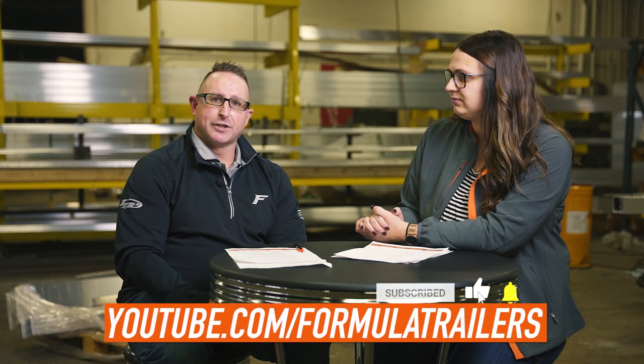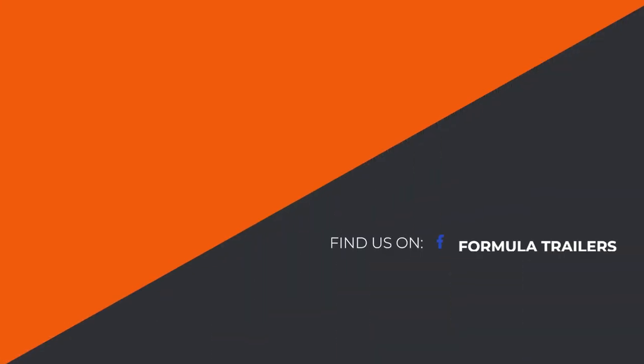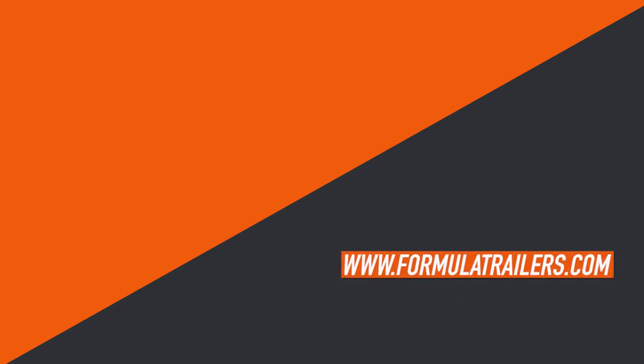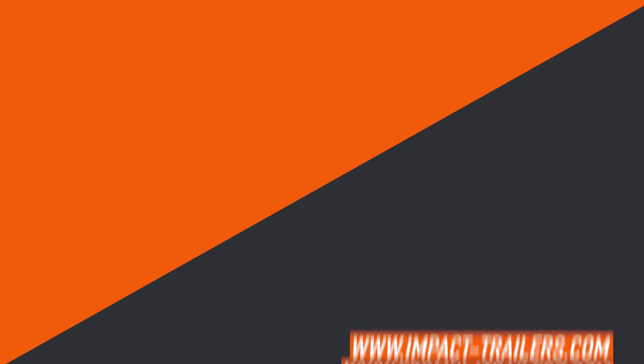If a customer is ready to get more information, they can follow us on YouTube and subscribe to our channel. They can also follow us on social media, or go to www.formulatrailers.com or impact-trailers.com — that's the best way to get all the information. If you have any questions or comments, leave those in the comment section below. You can also always call our Formula Impact Team, and stay tuned for more cargo concepts.